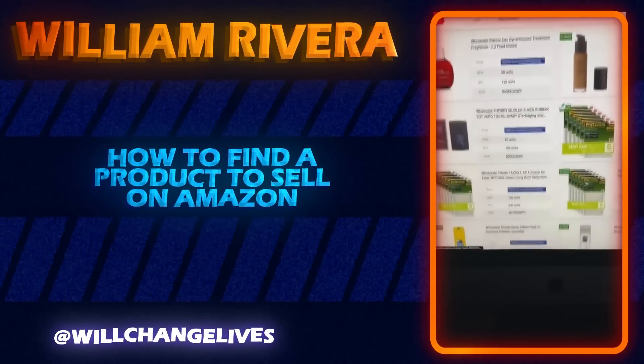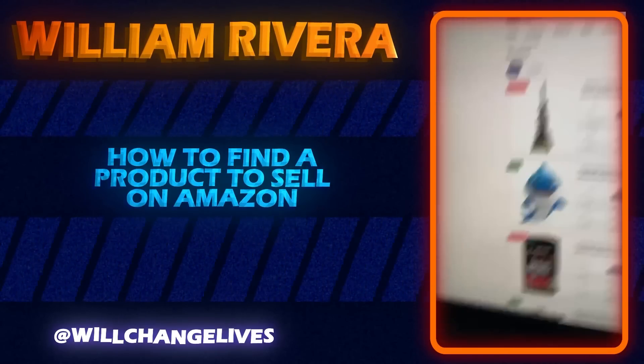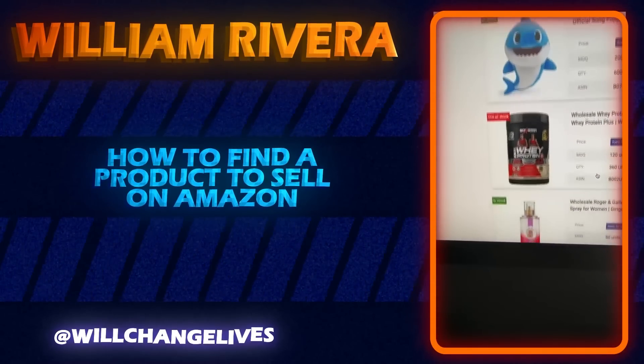If I go to Products, you can see these are the types of products we want to sell on Amazon. This whey protein brand is popular, this Dial soap is popular — these are the types of products that are going to be on page one of Amazon. And how we find out exactly how well these products are doing is very simple.